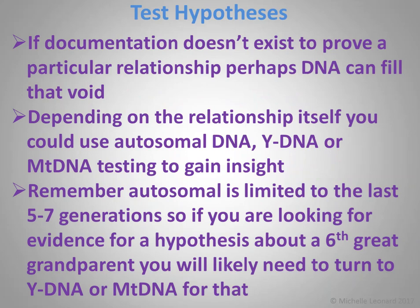If documentation doesn't exist to prove a particular relationship, perhaps DNA can fill that void. Depending on the relationship, you could use autosomal, Y, or mitochondrial testing to gain insight. Remember, autosomal is limited to the last five to seven generations approximately. So if you're looking for evidence for a hypothesis about a sixth great-grandparent, you will likely need to turn to Y or mitochondrial for that. But if you don't know who your great-grandparents were and you have a hypothesis about who they were, you can use autosomal — trace forward to living descendants of the potential great-grandparents, ask if they'll test, test yourself, and you will get an answer to your hypothesis.